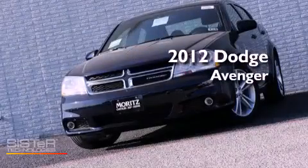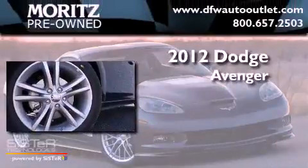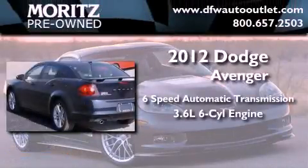This is a brand new 2012 Dodge Avenger. This vehicle has seating for five adults and a 3.6 liter V6.